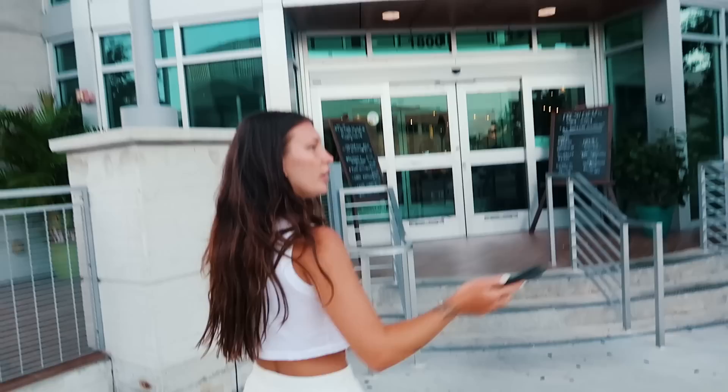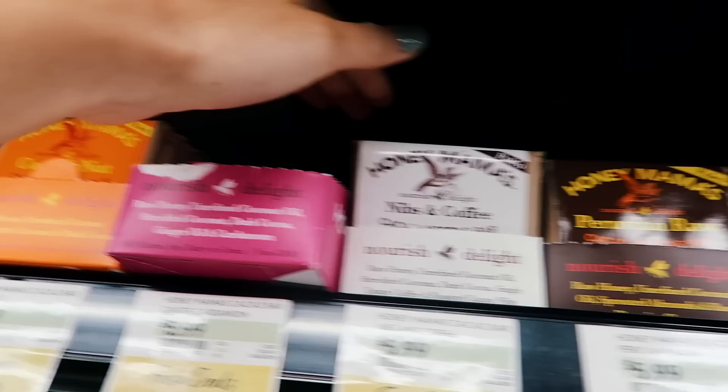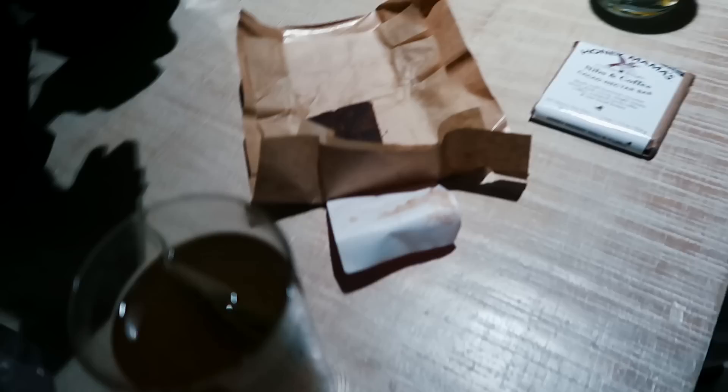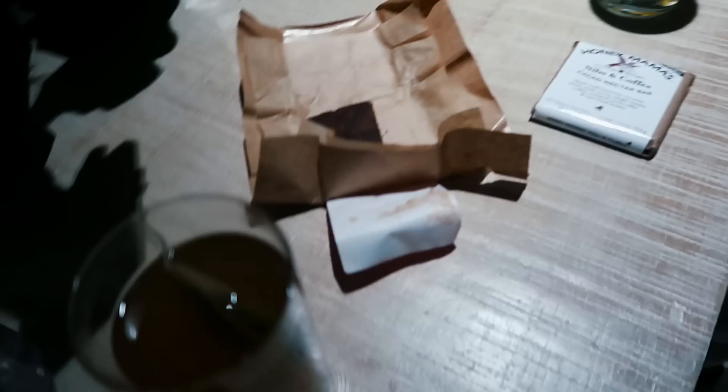We just got to the hugest Fresh Market I've ever seen. We're here because I'm having a really bad sweet tooth tonight, which means we have to go get some chocolate. We're looking at the options — there's ginger and coffee flavors. This is how we spend our nights in Miami, and everybody we meet is shocked that we drink tea, eat chocolate, and then go to bed.